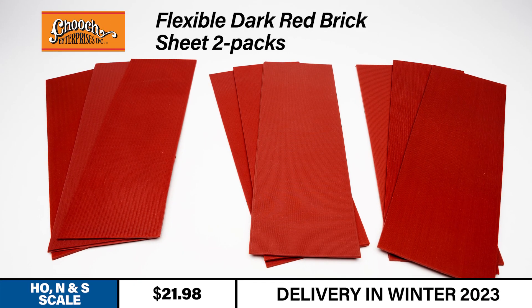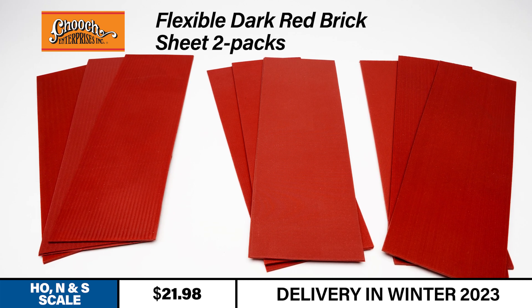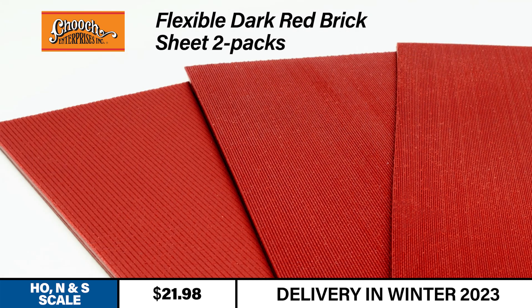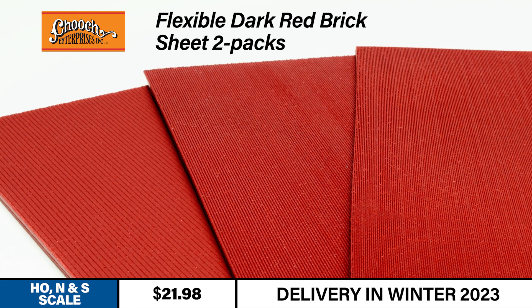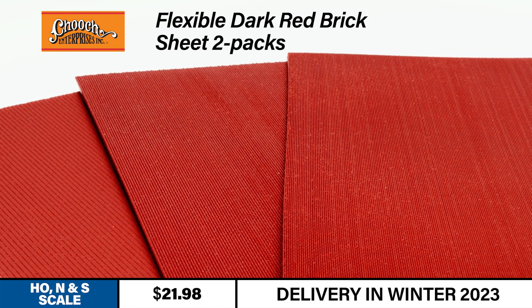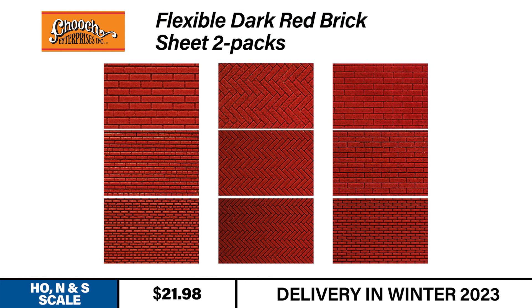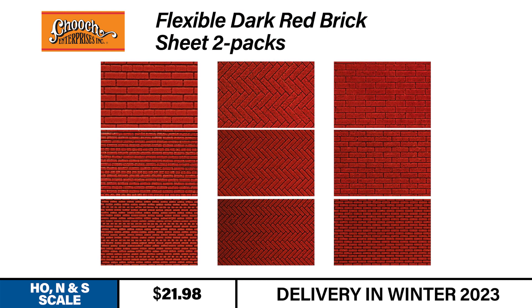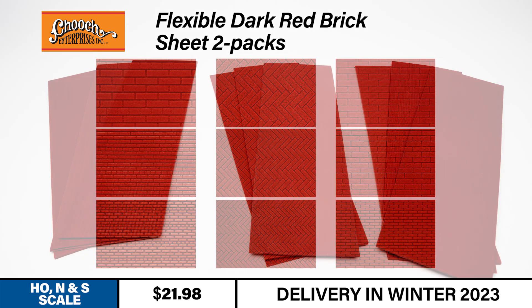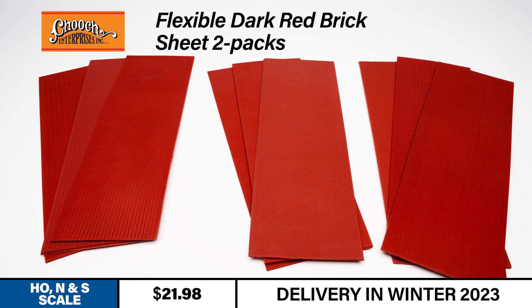Our final announcement provides excellent ground cover in a variety of scales. New flexible dark red brick sheets from Chooch are perfect for modeling vintage sidewalks, station platforms, walls, or streets. They're hand-cast in super-detailed flexible vinyl and backed with a peel-and-stick permanent adhesive, offering adaptable installation — easy to cut and customized with water-based acrylics. Three types of brick in three different sizes are available: patterned after wall brick, herringbone brick, and paver bricks. Arriving this winter, each sheet measures 3¾ inches by 12 inches and comes two to a pack.